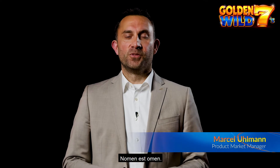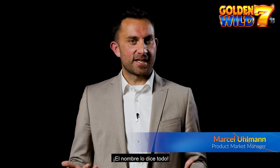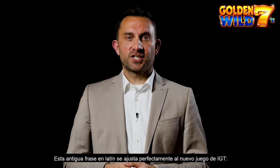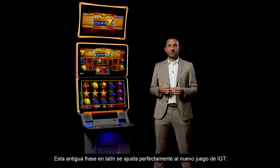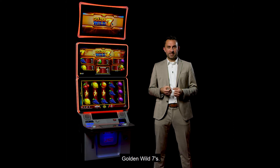Hi. Nomen est omen — the name says it all. This ancient Latin quote is perfectly valid for IGD's new game Golden Wild 7s.